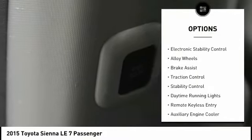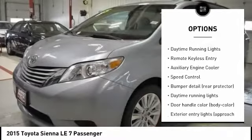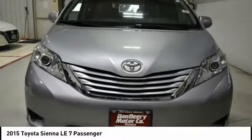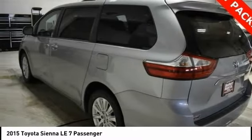Here are some of this vehicle's great options: tire pressure monitoring system, electronic stability control, alloy wheels, brake assist, traction control, stability control, daytime running lights, remote keyless entry, auxiliary engine cooler, and speed control.